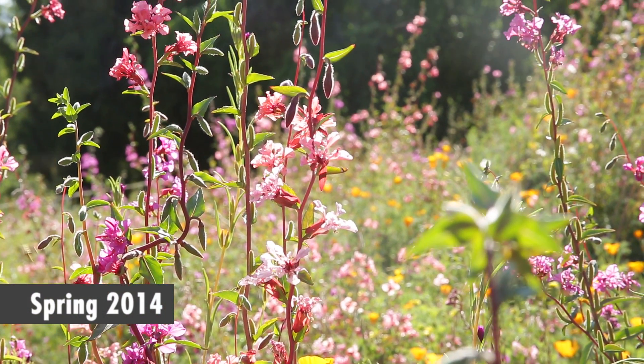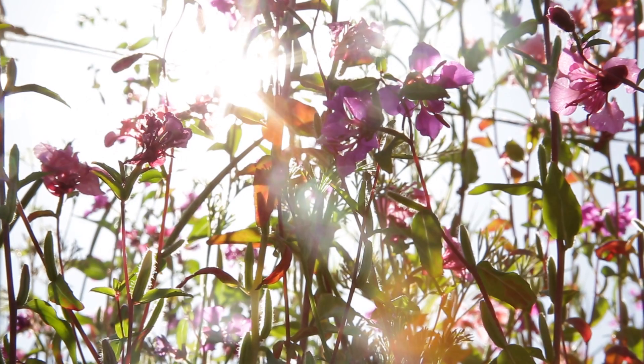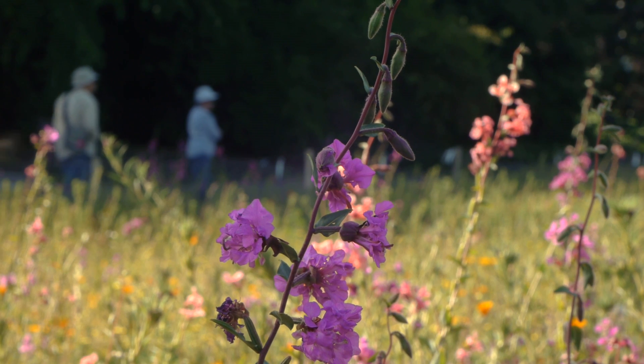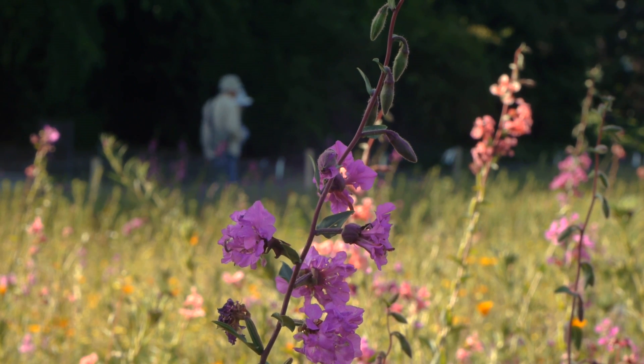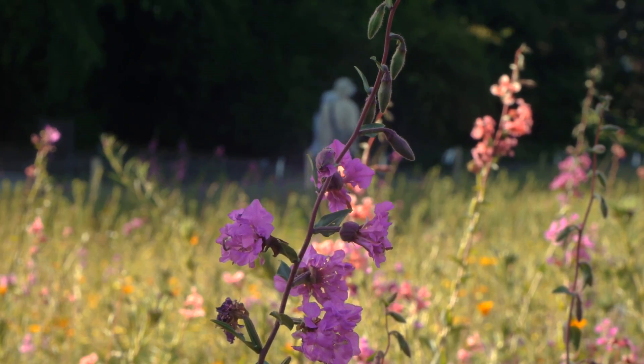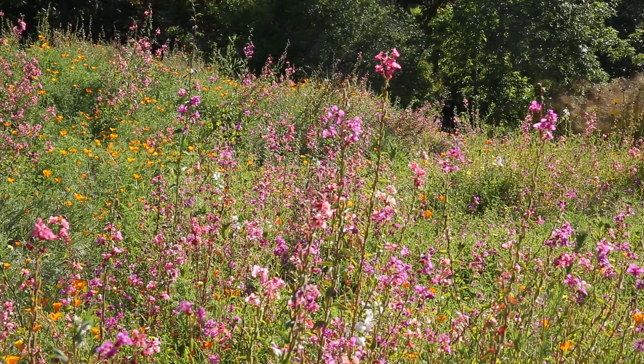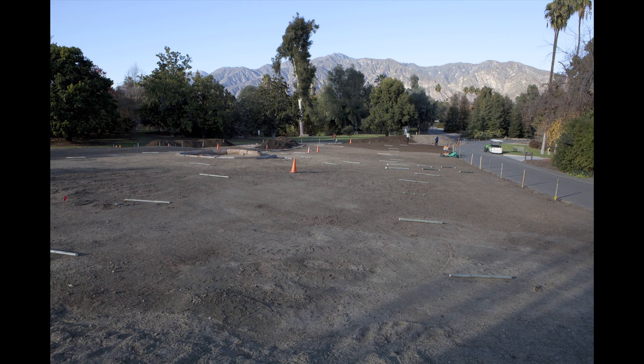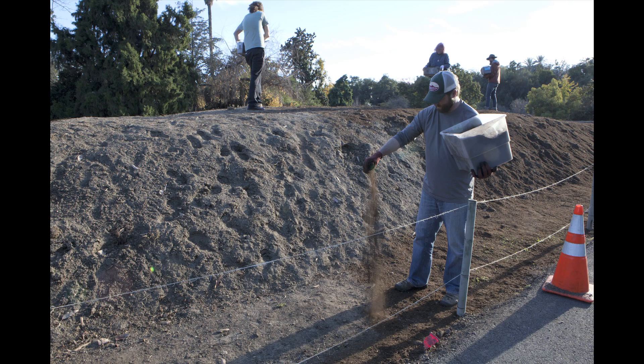We're at the Los Angeles County Arboretum and Botanic Gardens, which hosts the biggest Wildflowering LA site. It's almost one acre and it's also the most public site, so there's a constant stream of visitors to the arboretum who are able to see what the native landscape of Southern California — and Los Angeles in particular — looked like before it was urbanized. When we started in fall 2013, this was a flat lawn which was removed and then we moved the dirt around.